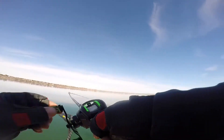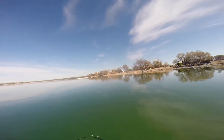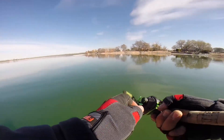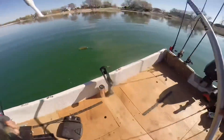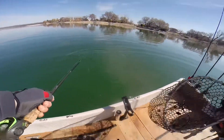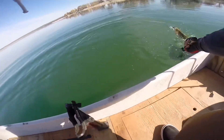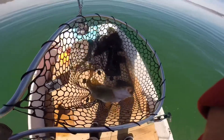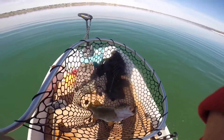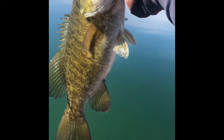Got 'em, got 'em, got 'em! Stay down, stay down buddy. Come on buddy, come out of there. Got 'em — whoo, that's a fatty right there! Two pound, 13 ounce smallie, 17 inches. Yeah, second one in the boat — here we go guys!